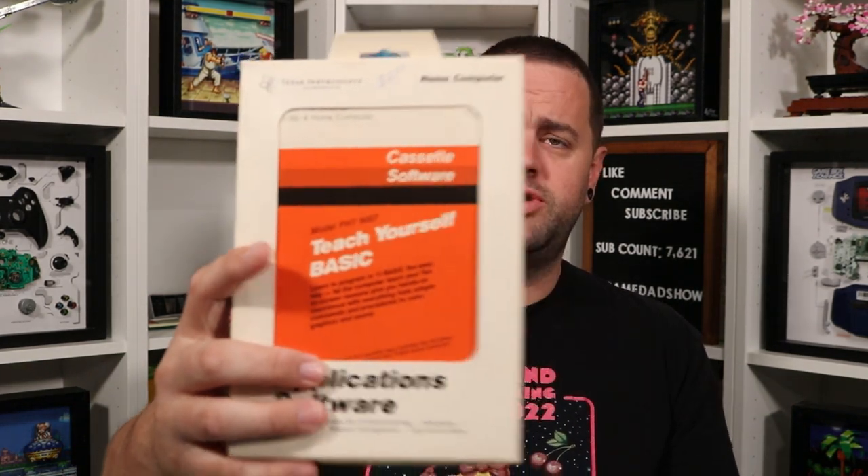So right here we have Teach Yourself Basic, the Personal Real Estate Command Module, the game Parsec — and all of these are complete in box with everything in them. We have TI Invaders, Football, Blackjack and Poker, Blasto which looks like some sort of tank game, and the Terminal Emulator 2 — which actually allows you to communicate with other TI-99 users over a phone line, like texting back in the 80s. Then we have Tax Investment Record Keeping software, Indoor Soccer, Video Chess, and Video Graphs.